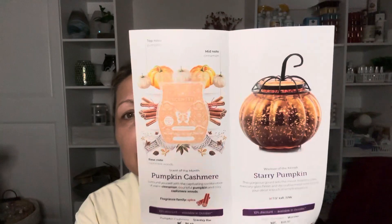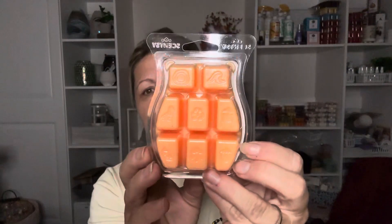And once October's over, if they still have any of these left, they'll go back to their full price. So if you do like it, it's best to get it when it's 10% off. So let's get into it. This flyer came with the kit I got and it explains some details. We'll start with the scent of the month, which is called Pumpkin Cashmere. And it's a pretty color too.